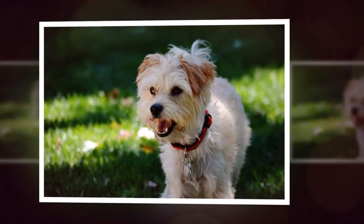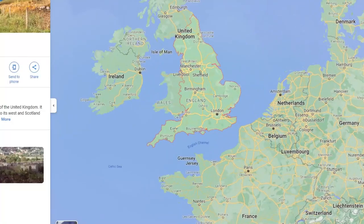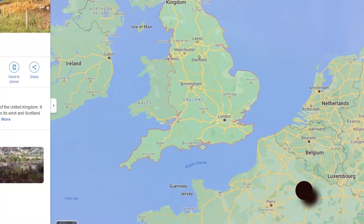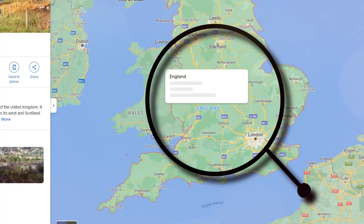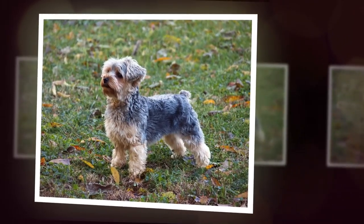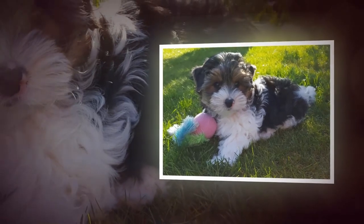The Yorkshire Terrier breed was developed in the 19th century in the northern region of England known as Yorkshire. Originally bred as a rat catcher, Yorkies were popular among the working class in the area.